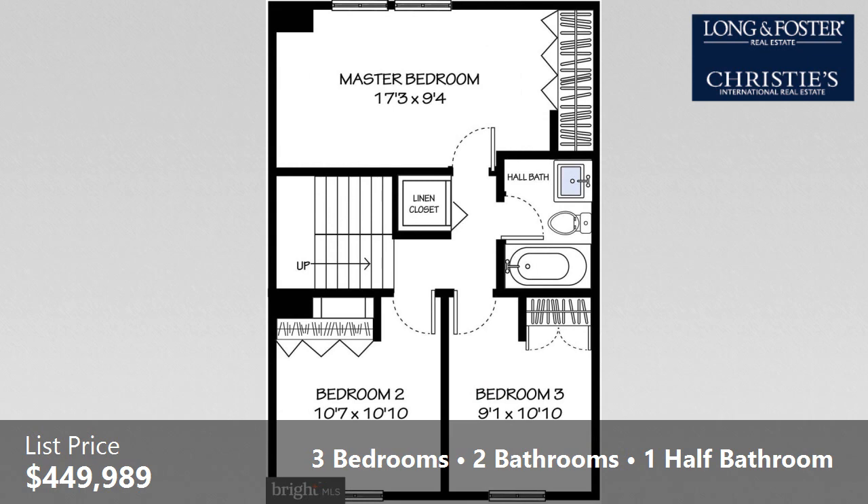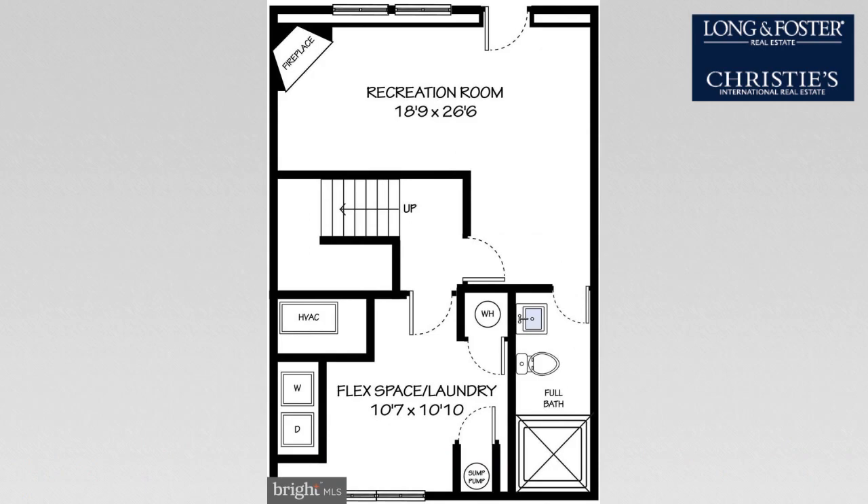Interior features of this property include a separate laundry room, hardwood floors, a recreation or bonus room, and a finished basement.